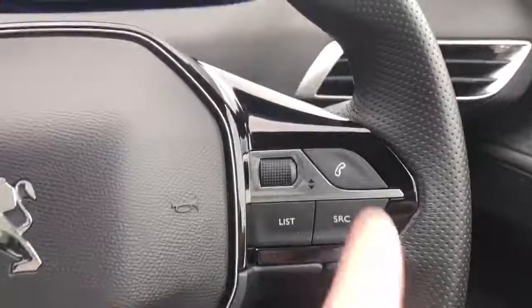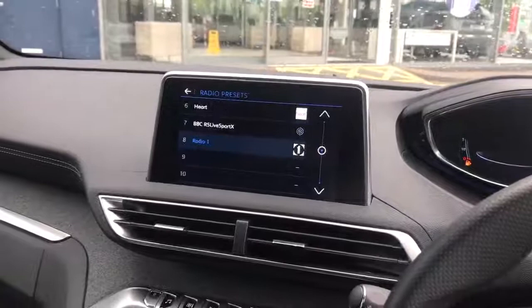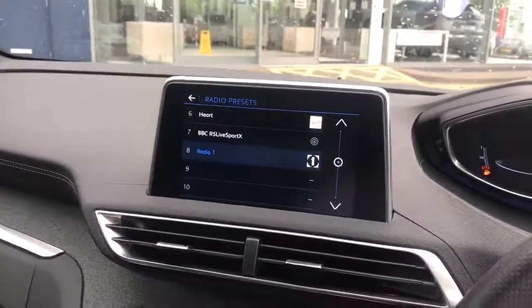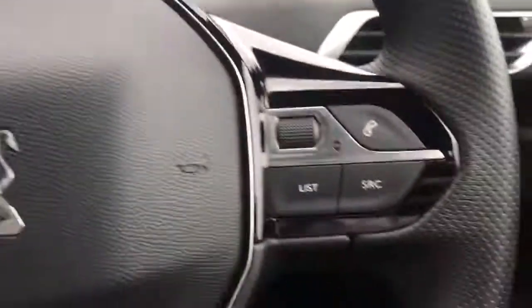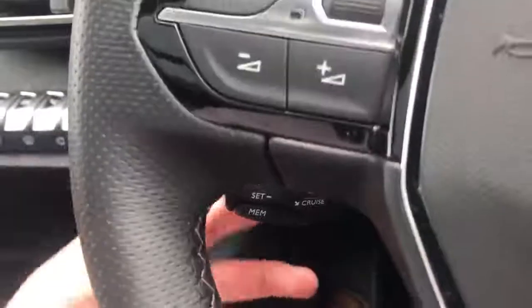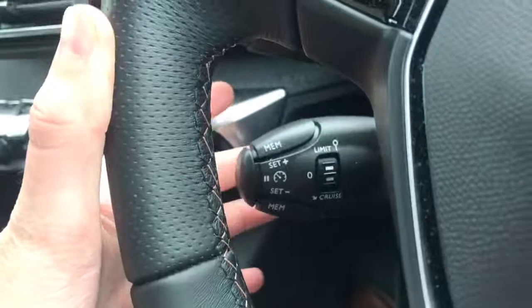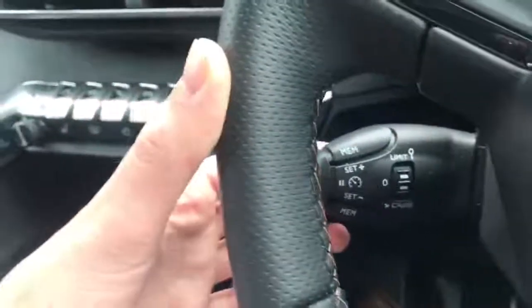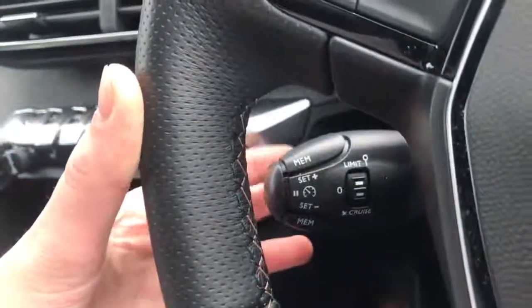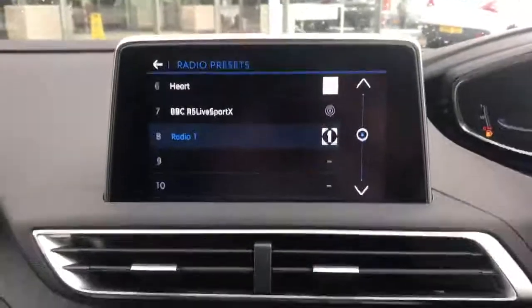Moving over to the right side of the steering wheel — this little wheel will flick through your favourite radio presets. You can have up to 15 radio presets at one time. You also have the phone controls and list controls. Coming down here we've got the cruise control, which is very simple to use. Flick it down if you want to cruise; flick it up for the speed limiter; or turn them both off right there. You can turn the speed up, speed down, pause, and memorise your settings.